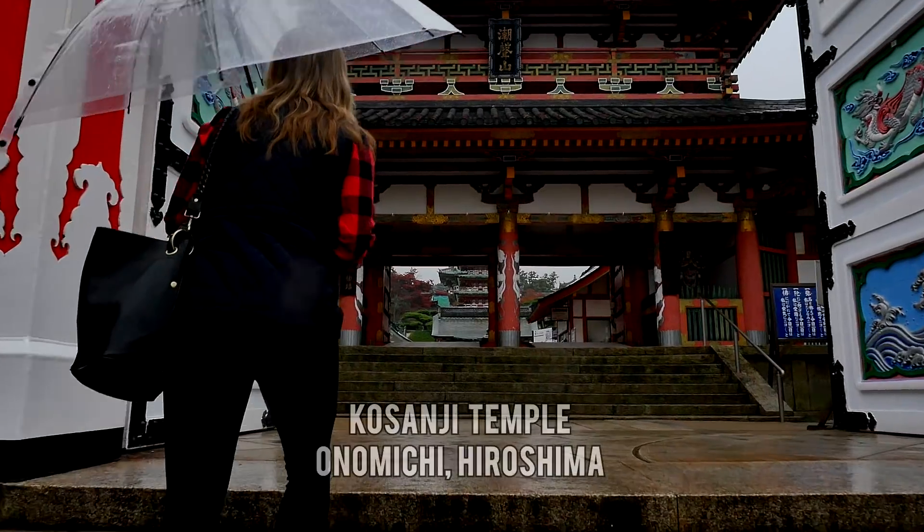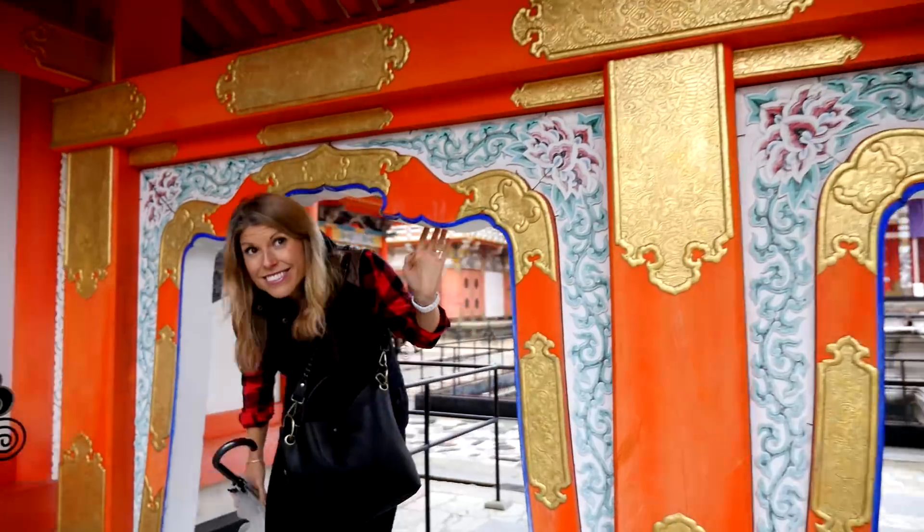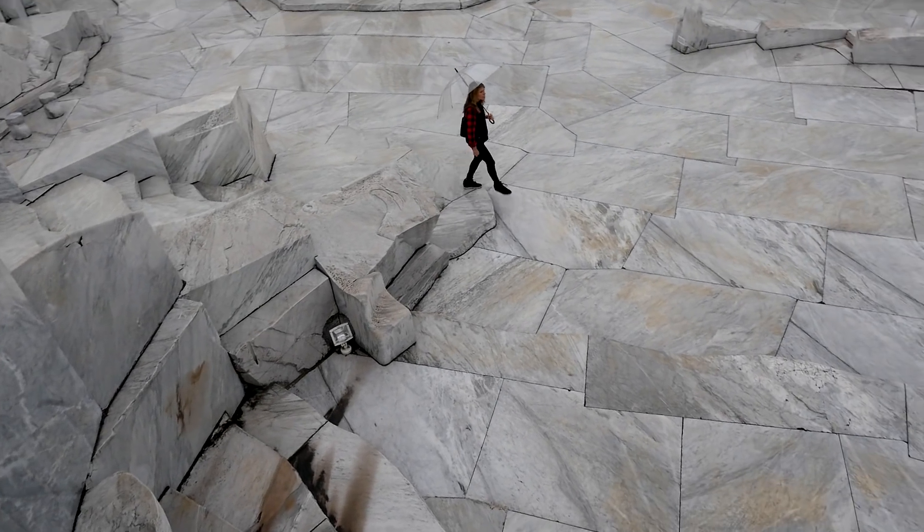Day 3, bike to Ikuchi-jima Island, which is home to the grandiose Kosanji Temple. Admire the temple's bright colors, built to honor Kosanji's mother. As you wander through the grounds, be sure to head to the hilltop covered in Italian white marble.